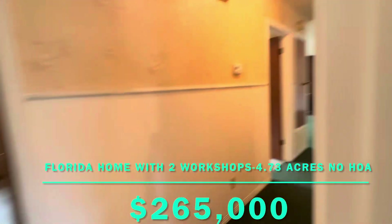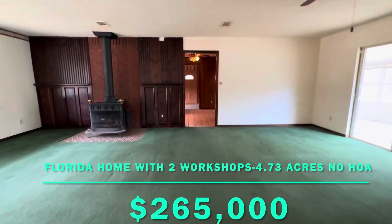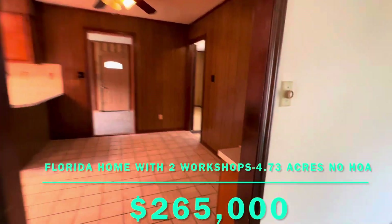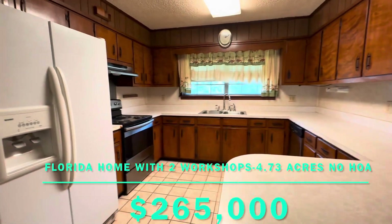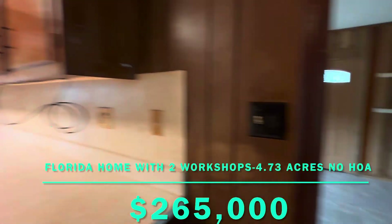So now we're going to go back to the living area, into the kitchen area. Space enough to make it an eat-in kitchen. Got a breakfast bar area. Plenty of cabinet space. Electric stove, stainless steel appliances, dishwasher.